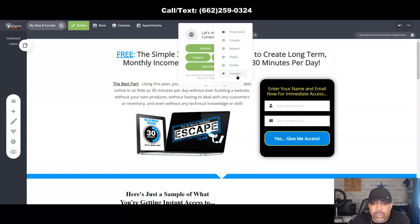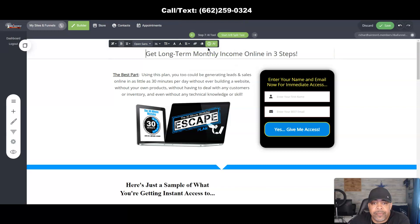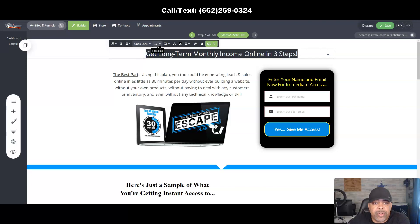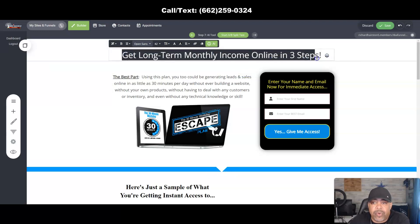I'm going to go through each one of these to show you how it works, clicking each button and then reverting back. First, let's say we want to improve this headline. Click on Improve — it's going to give you another version: 'Get long-term monthly income in three steps.' Short and punchy. If you like that, you can come up here and change the size — for example, change it to 42. You can also change the font to something like Passion, whatever works for you.